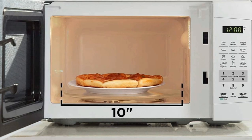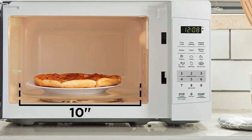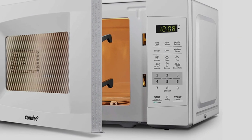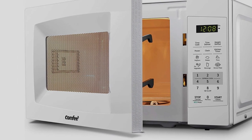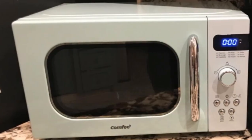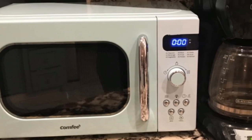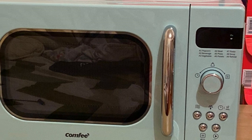Other features include a mute button, digital clock, kitchen timer, and child safety lock. The glass turntable is a roomy 12.4 inches, and bright interior lights allow you to monitor food. Like other premium-grade microwaves, Comfy's comes with an energy-saving eco mode, allowing you to save up to 50% of standby power consumption. The external dimensions are 17.3 by 13 by 10.2 inches.